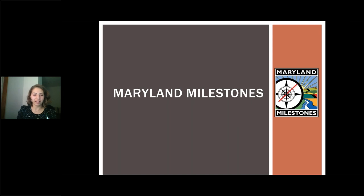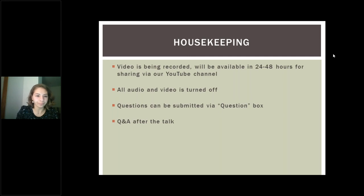We first of all want to thank everybody for joining us tonight. My name is Grace Davenport and I am the Trail Tourism Program Manager for Anacostia Trails Heritage Area, otherwise known as Maryland Milestones. We welcome you to our Artist Talk tonight. This video is being recorded and will be available within 24 to 48 hours for sharing on our YouTube channel, so make sure you look out for that link I will be sending.